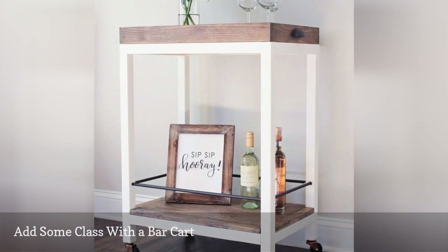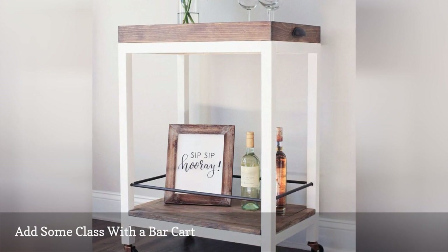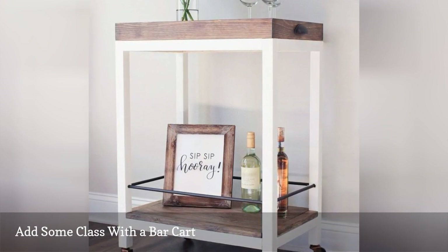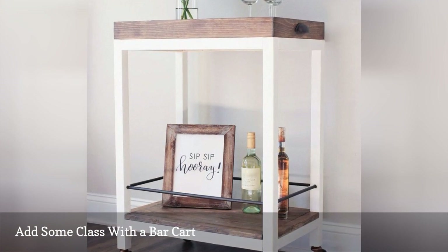Organize your booze on a classy bar cart for a grown-up look. Add some swanky barware such as an ice bucket or a cocktail shaker for even more sophistication. Then just roll it all into the corner after the party.